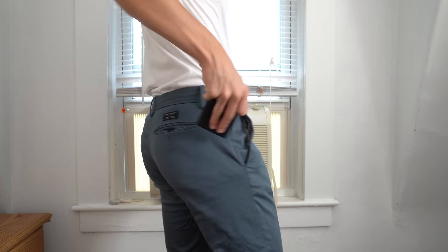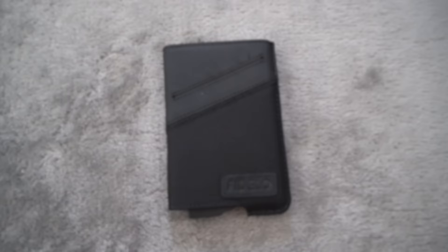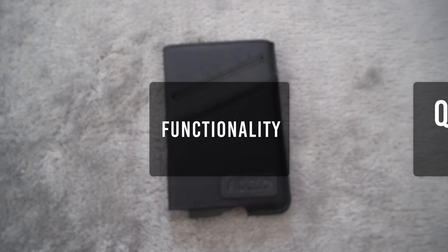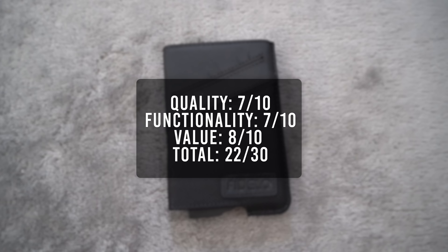Here's how the wallet looks in my pocket. Because of its wide and hard construction, the outline is very noticeable. For its quality I'll give it a 7, functionality a 7, and value an 8. That brings the total score to 22, making this the lowest scoring wallet so far.